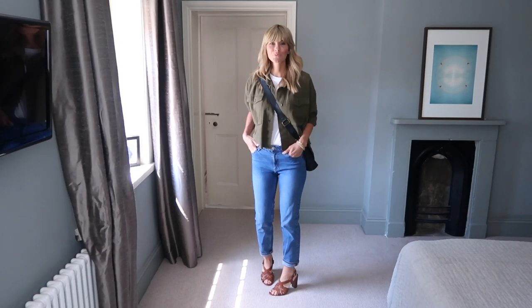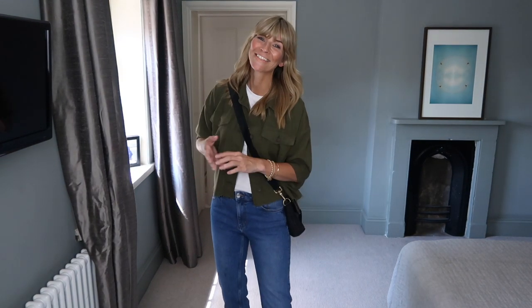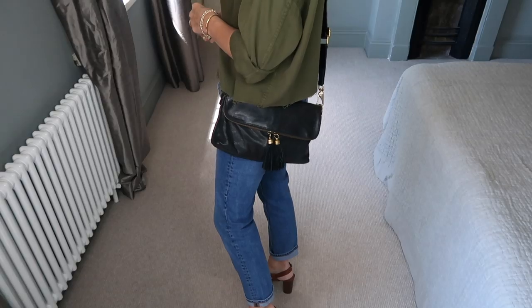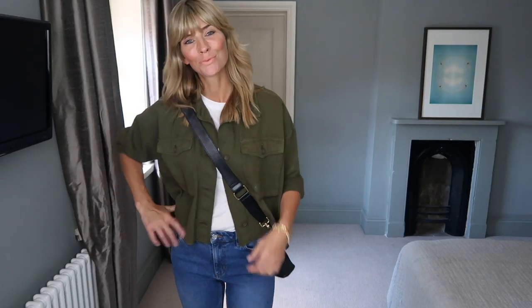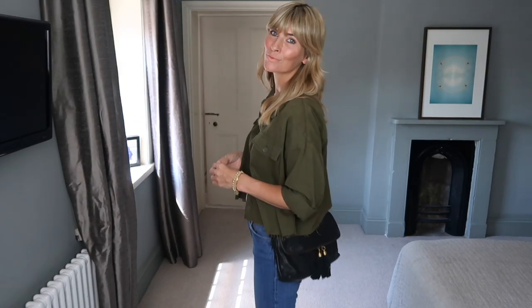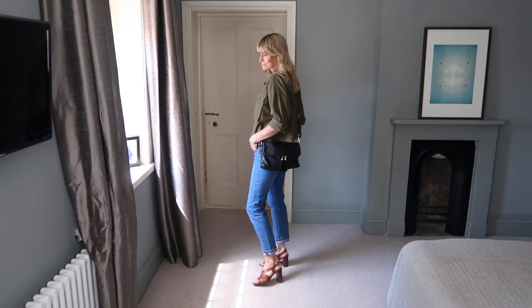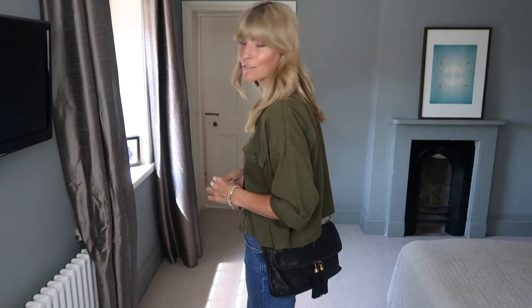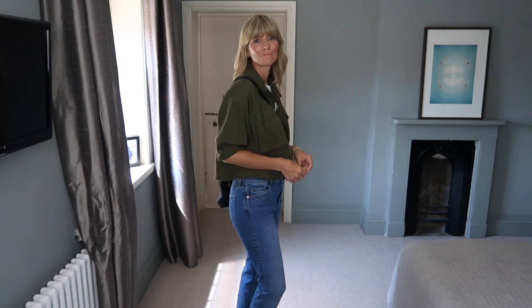The utility trend is still going strong and worn with a crisp white tee, it elevates the look and takes the slouchy jacket to looking more polished. Paired with denim and a pair of tan heels, it gives the overall look a more summery feel while still maintaining the trend. I've added a beautiful crossbody bag from an independent brand called The Foundry Design. I like the contrast of black with this look and the element of bohemian spirit with the tassel.